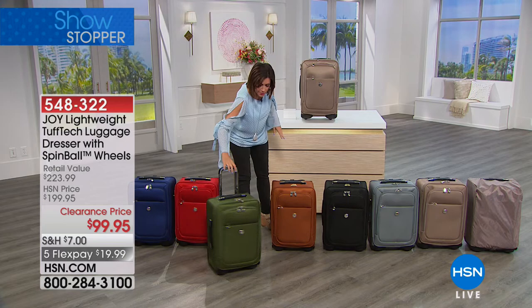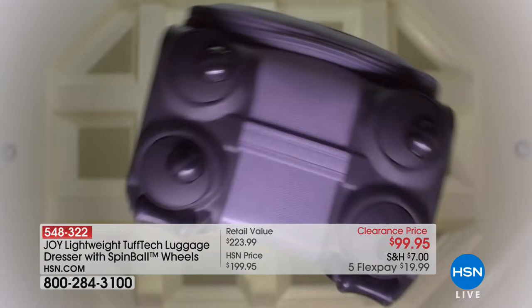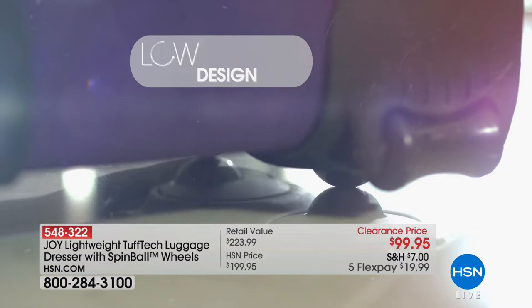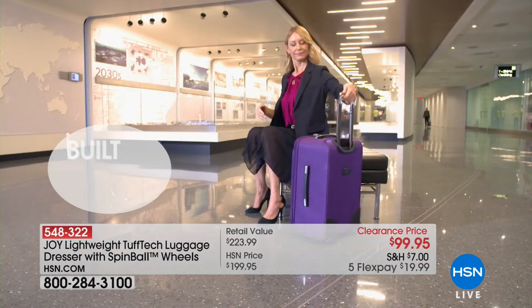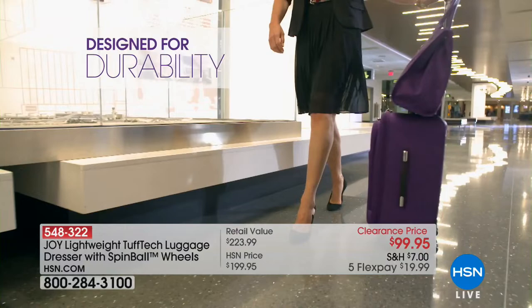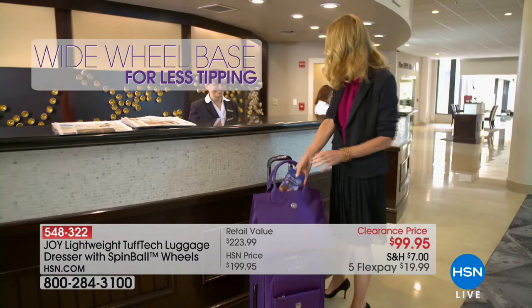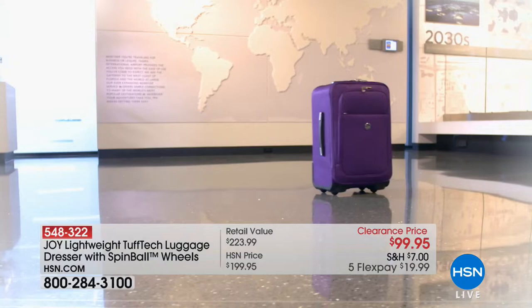This is called Tough Tech Luggage for a reason — 360-degree spin ball, multi-directional wheels, patent pending. Low profile design for easy gliding right through the airport or wherever you're traveling. You can either leave it on all four wheels or lean it forward. The wide wheel base means less tipping. It even comes with a case, a pretty cover. Color choices are taupe — the most limited — platinum gray, and classic black. Everything features silver hardware, giving it a very elegant high-end look.